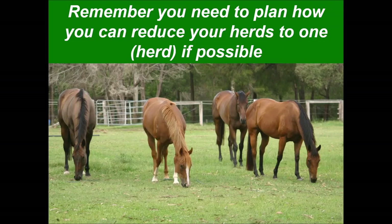You need to plan how you can reduce your herds to one group if possible. In this picture we've got three racehorses who are currently racing when the photo was taken — if they can be grouped, most horses can. There is often resistance from horse owners to putting horses together, but most horses can be grouped and it makes a huge difference to land management and your facilities.